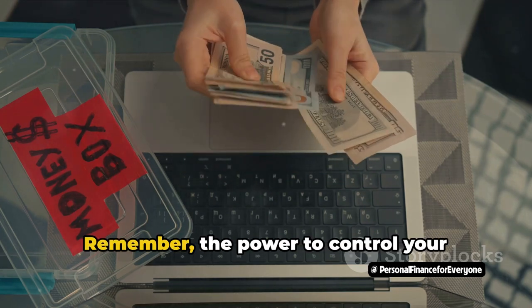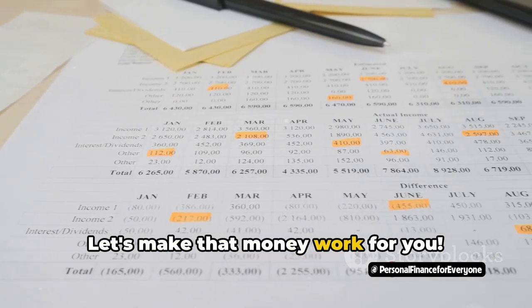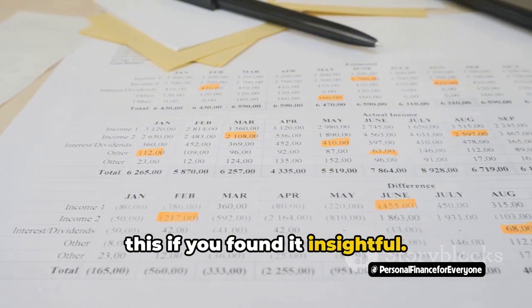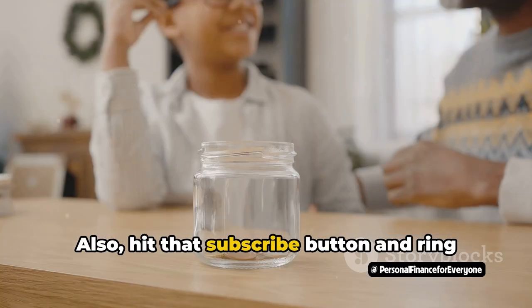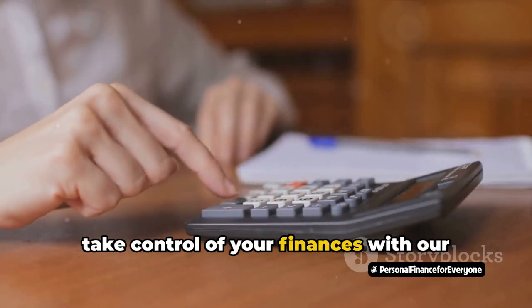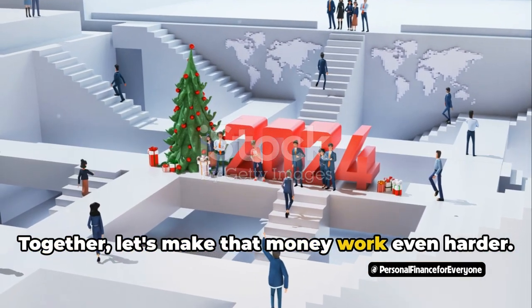Remember, the power to control your finances is in your hands. Let's make that money work for you. Don't forget to like this video if you found it insightful, hit that subscribe button, and ring the bell so you never miss a chance to take control of your finances with our tips and strategies. Together, let's make that money work even harder.